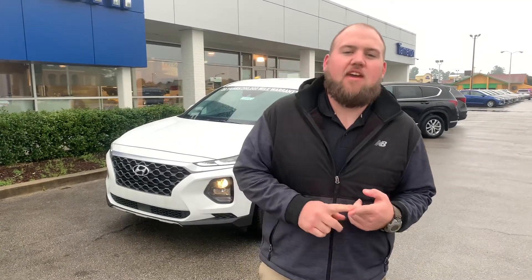Good afternoon, Trent. Thank you for your inquiry on the all-new 2020 Hyundai Santa Fe. I got the one that you specifically asked for pulled up behind me. Let me take you through this beautiful vehicle.